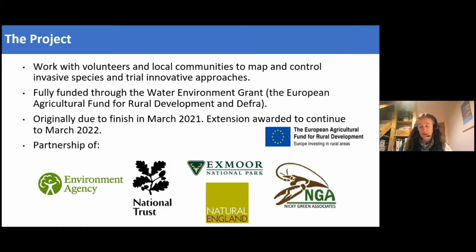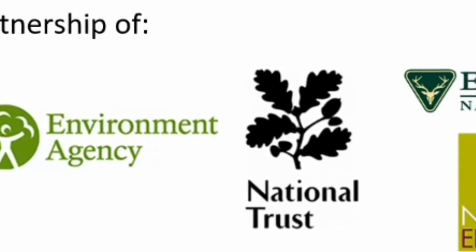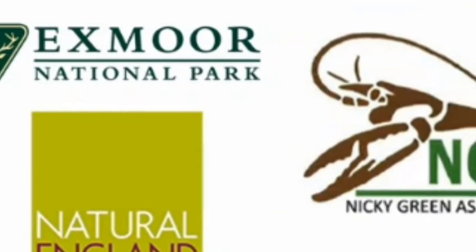The project also enabled us to bring in innovative new elements: controlling signal crayfish and an organic approach to controlling non-native invasive species. The partnership includes Exmoor National Park Authority, the Environment Agency, National Trust, Natural England, and Nicky Green Associates. Of course, the project wouldn't have been possible without tremendous support from our amazing volunteers, who have literally given hundreds of hours. A huge thank you goes to them.